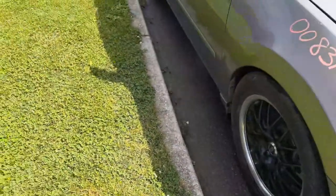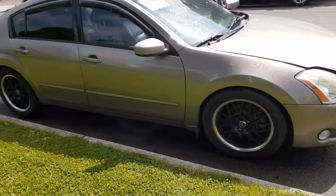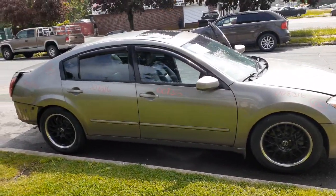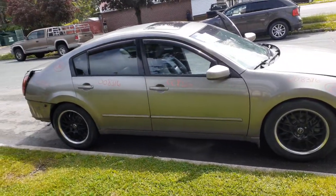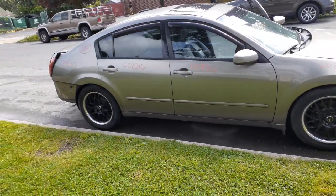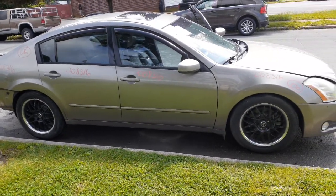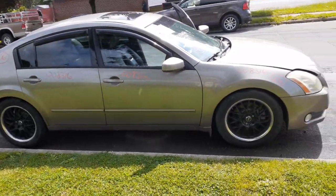Once more: 2006 Nissan Maxima, 3.5 automatic. Stock number is 8316. It's got a sunroof assembly as you can see. 127,000 miles, hit in the back, SL model — everything else is the same. It runs and drives. If you need anything off this vehicle, give us a call at 888-748-5924. Business hours are Monday through Friday 8 a.m. to 5 p.m., Saturday 8 a.m. to 3 p.m.